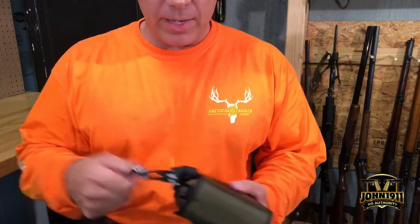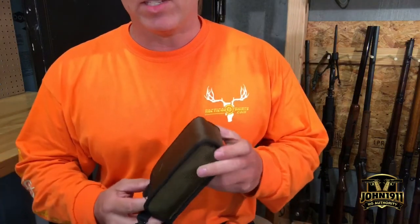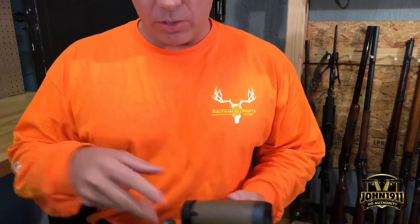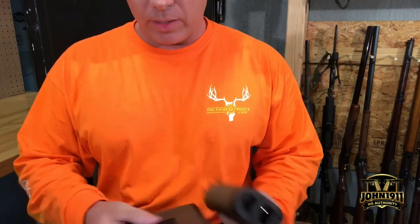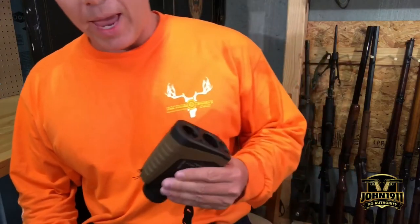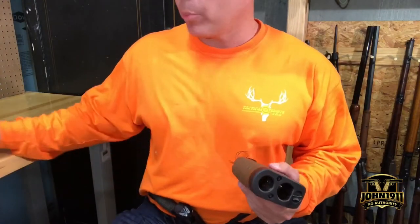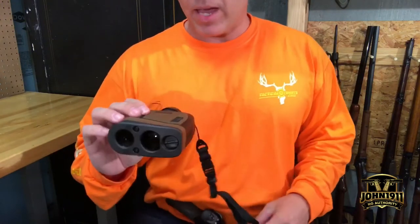Hey everybody, Mark here from John1911. Just an update on something we had seen for sale on the internet — wanted to answer some questions on it. Bushnell, I guess last week or this past two weeks, was blowing out products, or Brownells was blowing out products to compete with Amazon, and one of the products they decided to sell at a steep discount is...